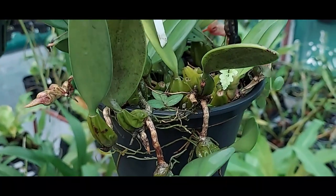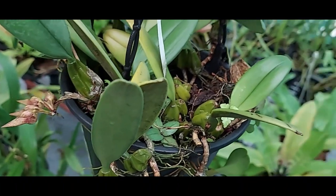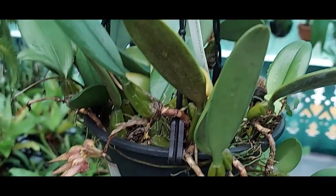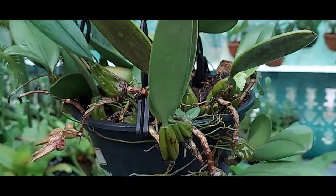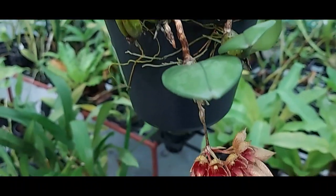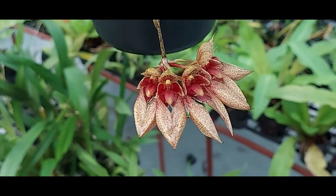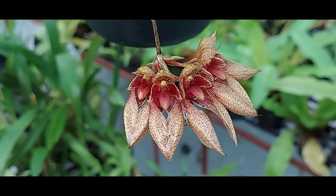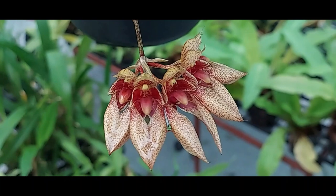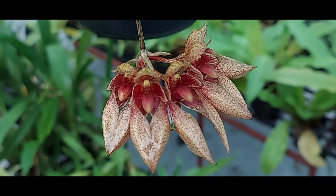Bulbophyllum species have creeping rhizomes and rounded pseudobulbs. Most species have single fleshy leaves. The leaves are usually folded along the midrib. The genus displays a wide diversity of growth forms, ranging from small epiphytes to large cane-like species. Many of these orchids have small flowers with colored sepals that are often larger than the petals.